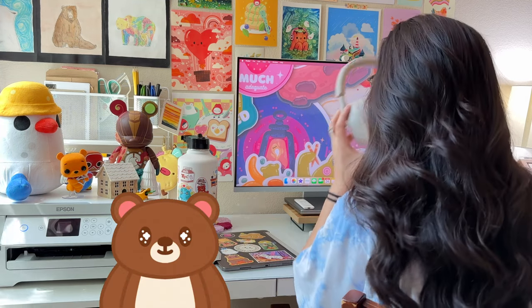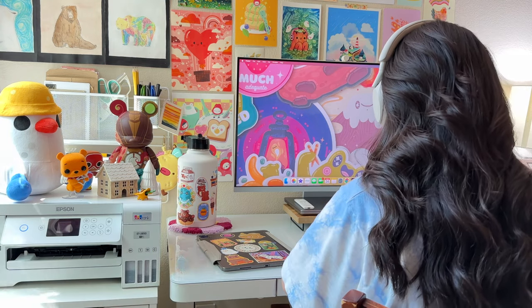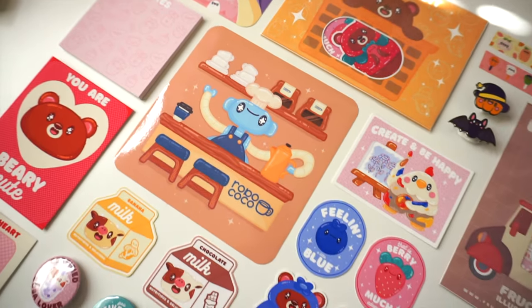Hi, I'm Jen and welcome to my channel. For those of you who are new here, I'm an artist and owner of an online shop called Fructus Illustrations where I sell stickers, memo pads, pins, and so much more.